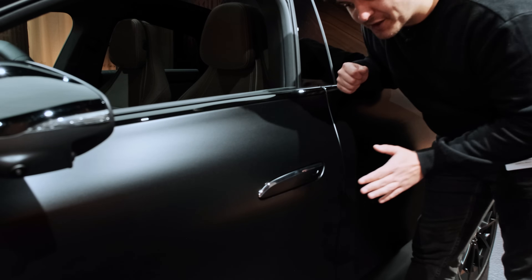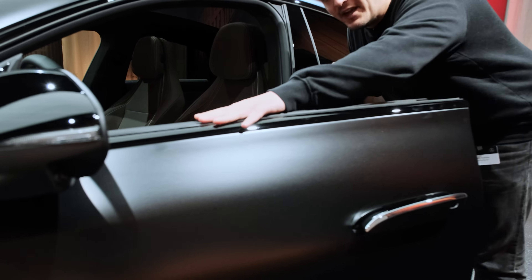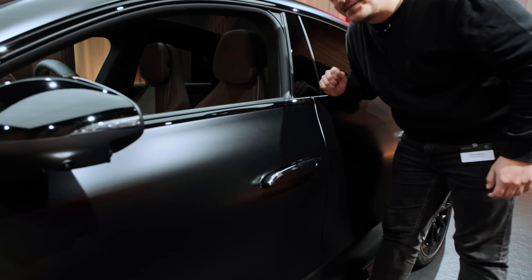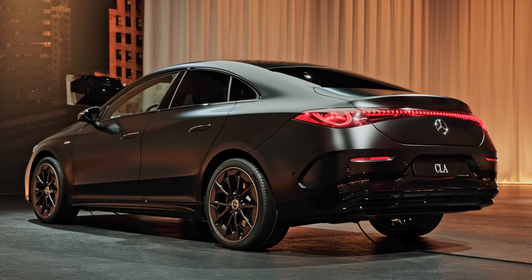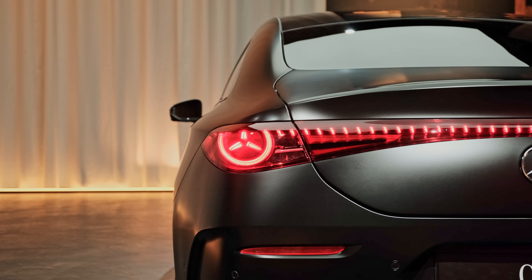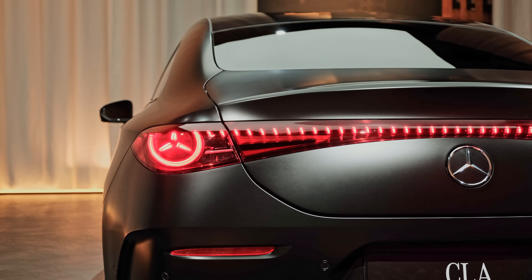It gets flush door handles that pop out when you touch them, and it still has frameless doors like the outgoing car, which is just as sexy as ever. My favorite view is the rear three-quarter view — I think it's very successful on the new CLA. With this wraparound light cluster — it's not a light bar — it has vertical lighting elements which look kind of cool, and at least it's a different trend than all the continuous light bars on the market.